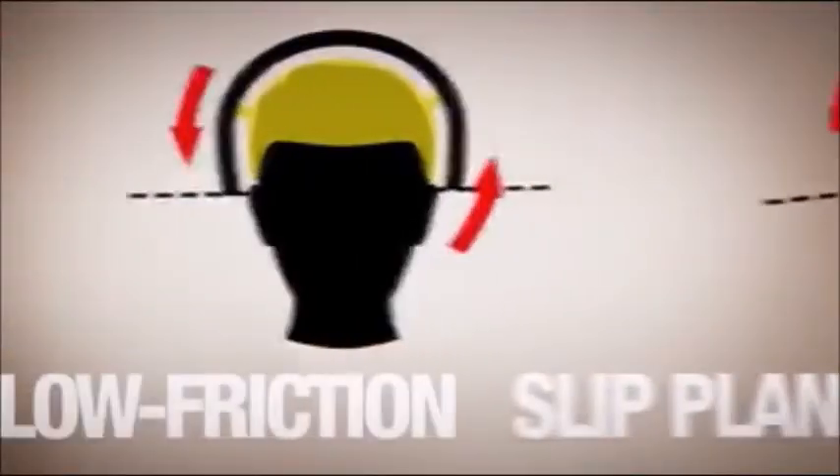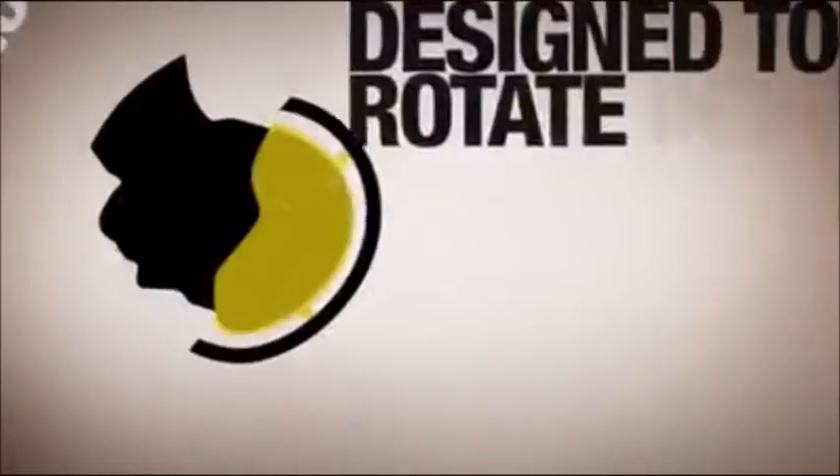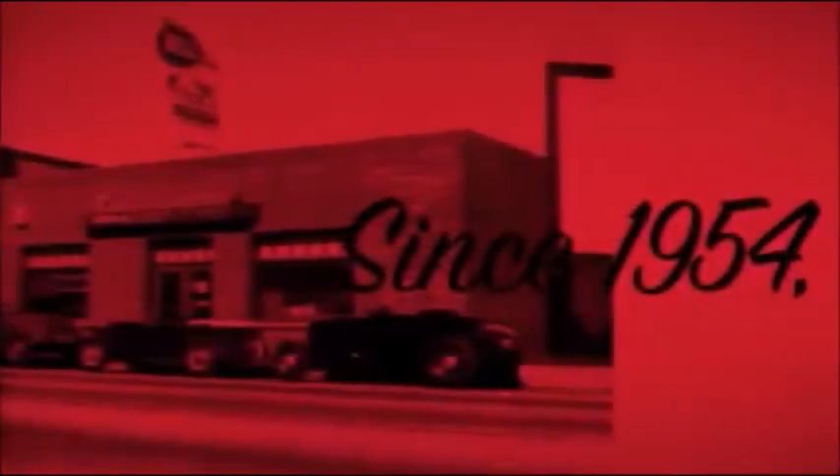MIPS uses a low-friction slip plane and elastomeric retention system designed to rotate inside the helmet, absorbing the rotational energy, potentially reducing the rotational energy transferred to the head.